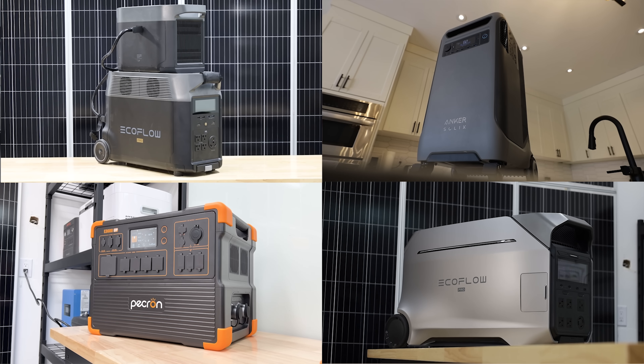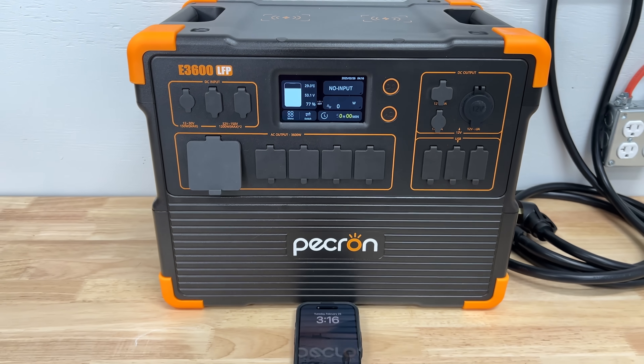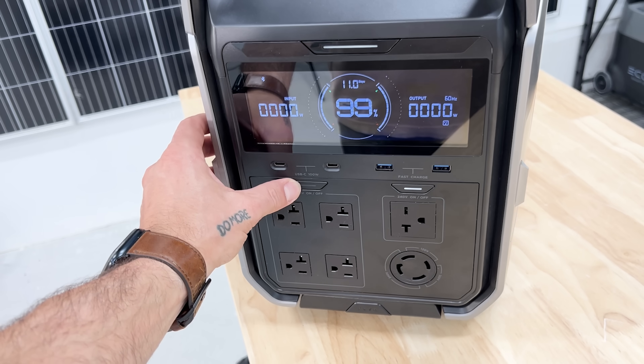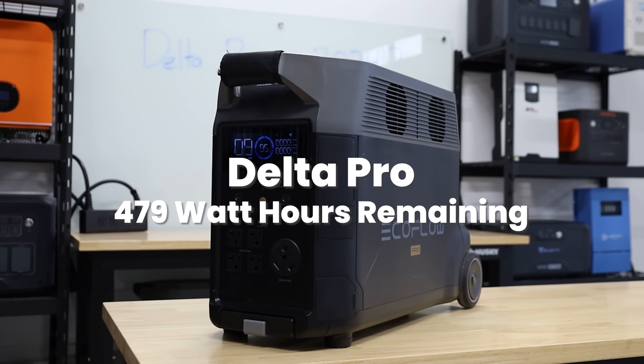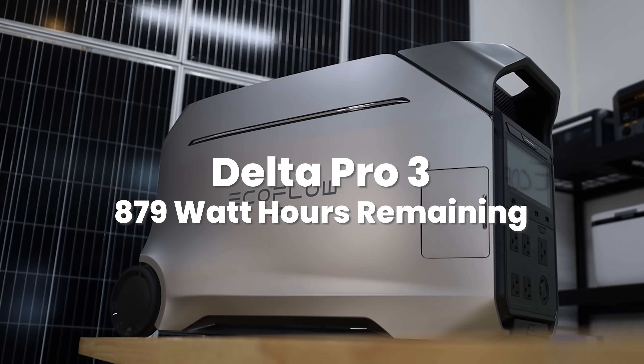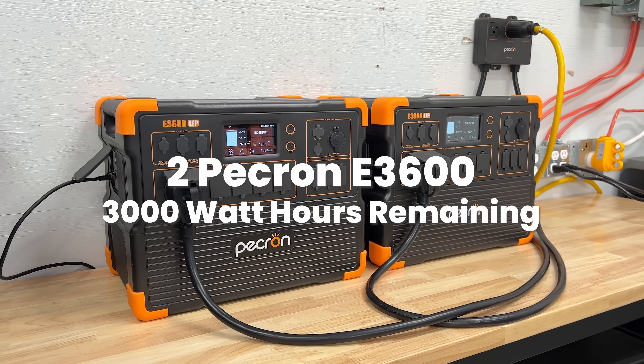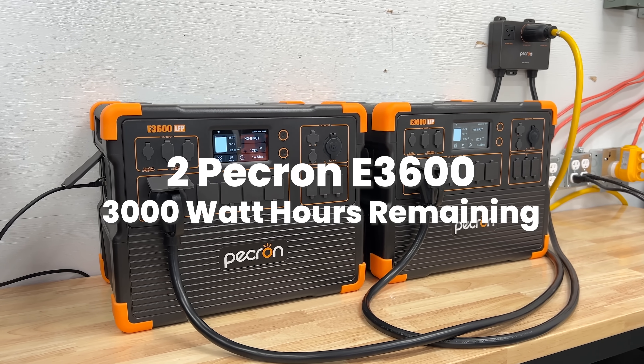All the units in our example today would have more than enough power to get through that 24-hour window. There's idle consumption to factor in too — the unit just being on will draw some power. But roughly, not factoring in idle: the original Delta Pro would have about 479 watt-hours left, the Delta Pro 3 would have 879, the Anker F3800 would have 719, and the two Pekron E3600 bundle would have just over 3,000 watt-hours remaining — enough for another full day.